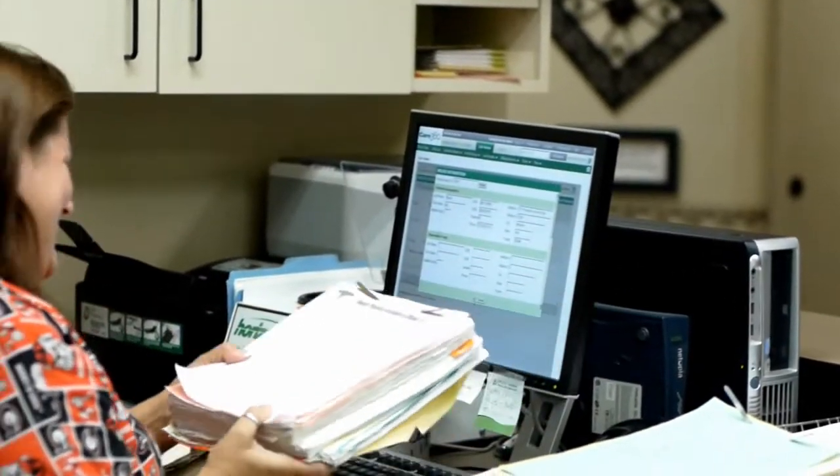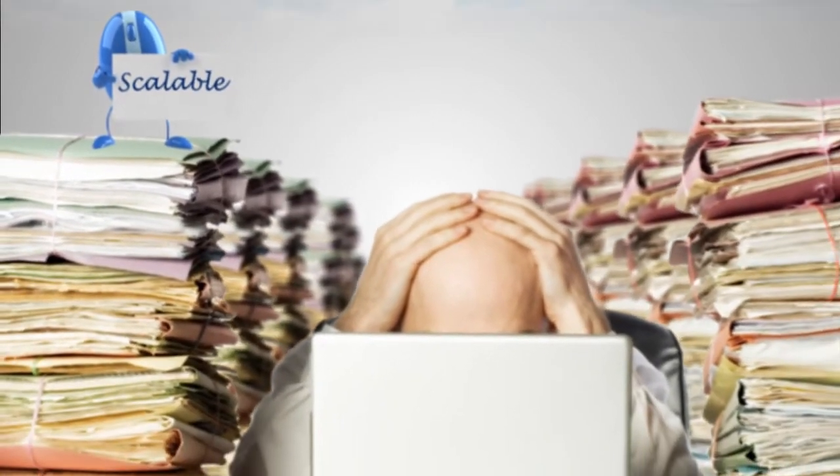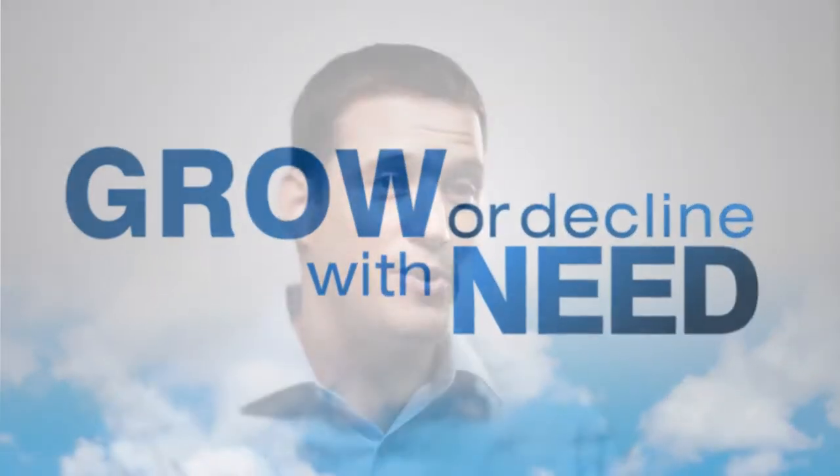First, cloud computing is scalable. Whether you need minimal server space or enough to house millions of patient records, cloud servers allow you to easily and instantly grow or decline with need. That is because the cloud vendor is managing the resources and can add servers and infrastructure to meet demand. Not having to maintain servers within the office and deal with upgrades on software has been a tremendous benefit.